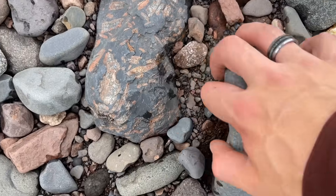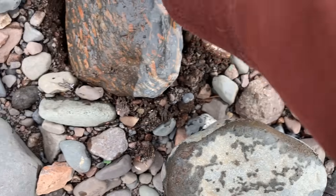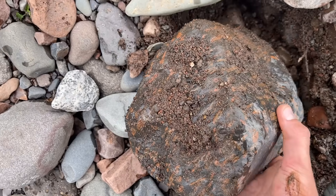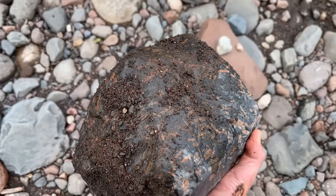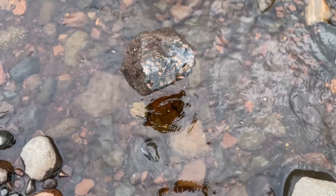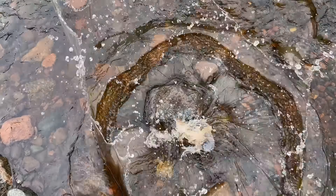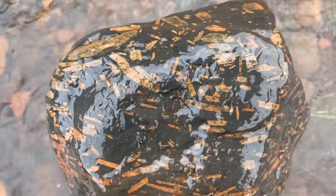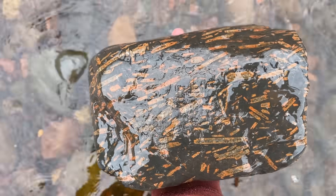Big old chunk of porphyry — it's way bigger than I thought. That's cool. Let's rinse that off. It's looking pretty good. Look at those crystals — feldspar. Pretty sweet.